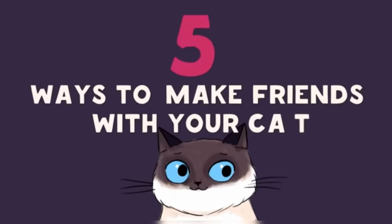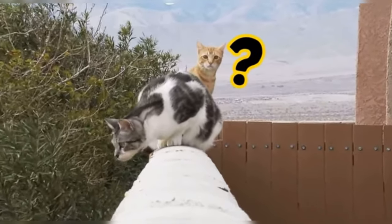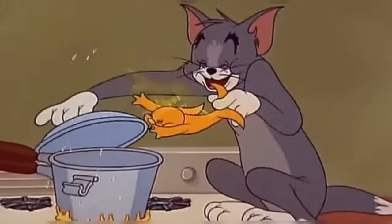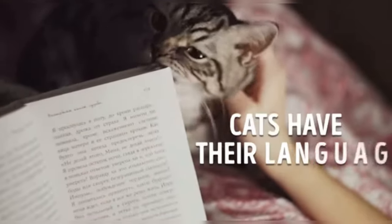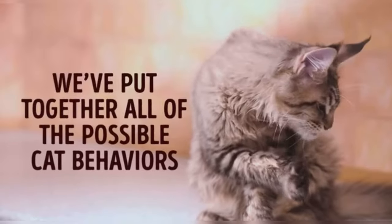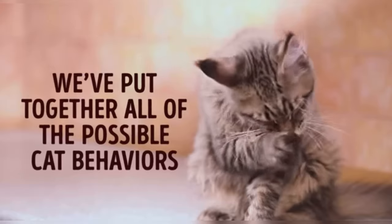Five ways to make friends with your cat. Everyone knows that cats are the most illogical and unpredictable pets. Can you work out what's going through that furry little head? However, cats have their language, and if you learn it, there's a chance you'll understand them much better. We've put together all the possible cat behaviors to help you find a common language with your cat — well, if it allows you to.